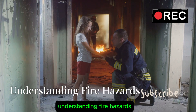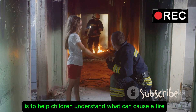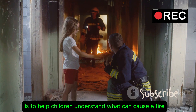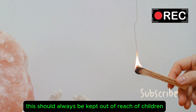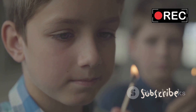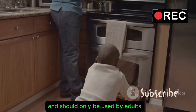Understanding Fire Hazards. One of the first steps in teaching fire safety is to help children understand what can cause a fire. Common fire hazards in the home include matches and lighters. These should always be kept out of reach of children. Explain that they are not toys and should only be used by adults.